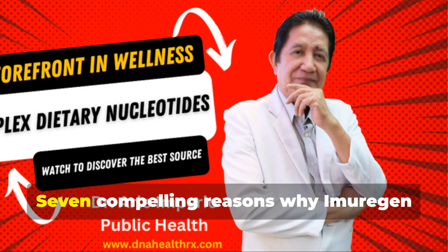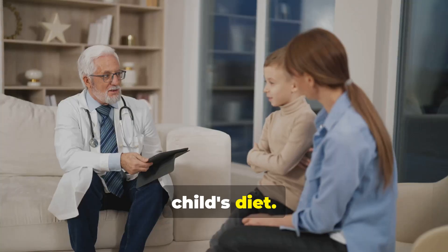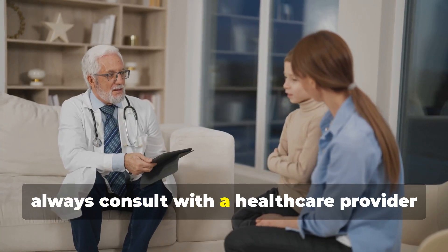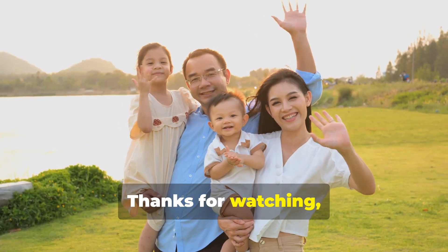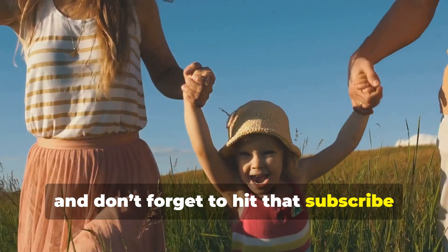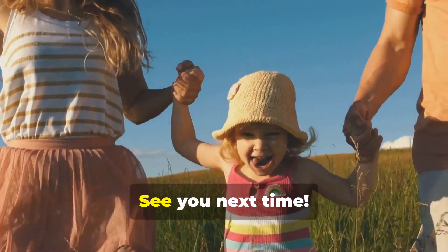So there you have it — seven compelling reasons why Imurrigan could be a fantastic addition to your child's diet. Remember, always consult with a healthcare provider before introducing any new supplement. Thanks for watching and don't forget to hit that subscribe button for more insights and tips on keeping your kids healthy and happy. See you next time.